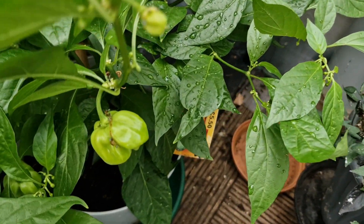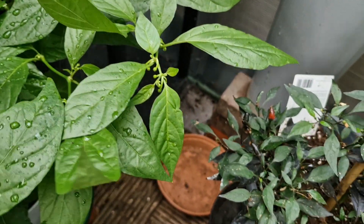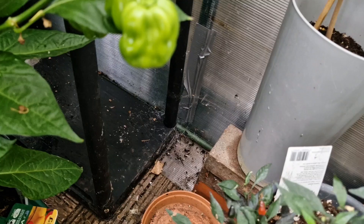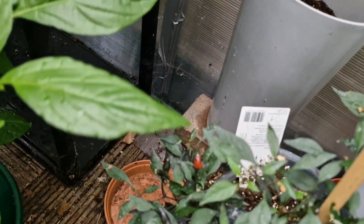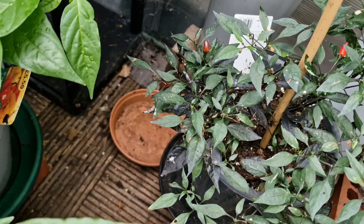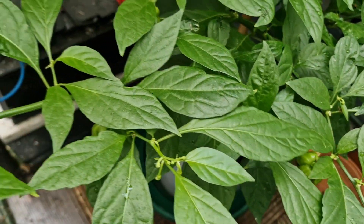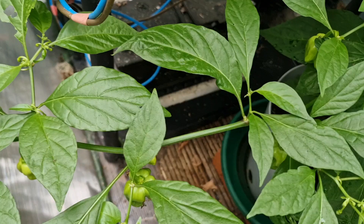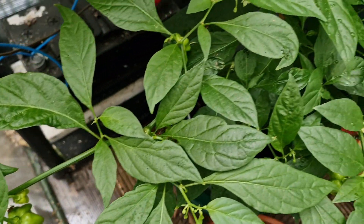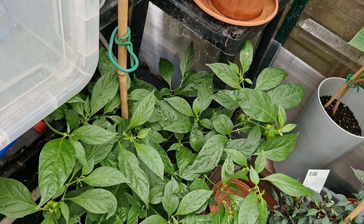I also have one of my favorite peppers growing here as well and that is the scotch bonnet. There are loads of undeveloped peppers on this and that again is put down to the rather cold and muggy weather that we've been having over the last couple of months.